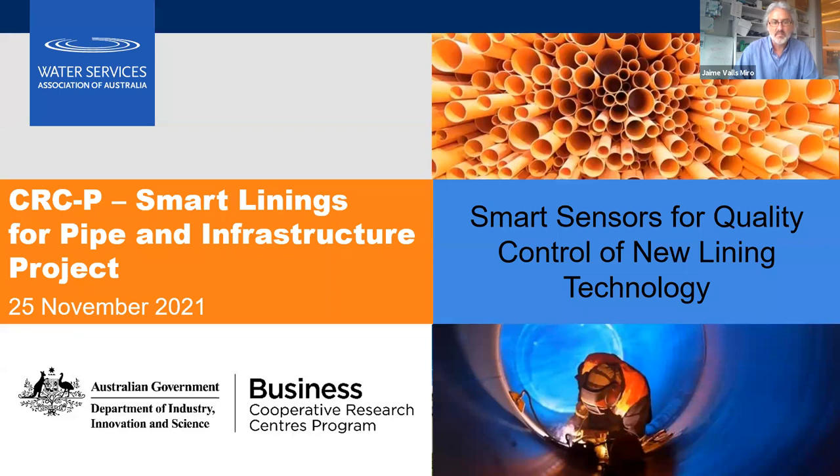Thanks for the introduction. Today you'll be hearing about the sensors developed by the University of Technology Sydney through the Smart Linings for Pipe and Infrastructure project. I'd like to acknowledge the traditional owners of the lands on which we meet — for me in Melbourne, that is the Boon Wurrung and Woiwurrung peoples of the Kulin Nation. I acknowledge their continuing connection to the lands, water, and culture.